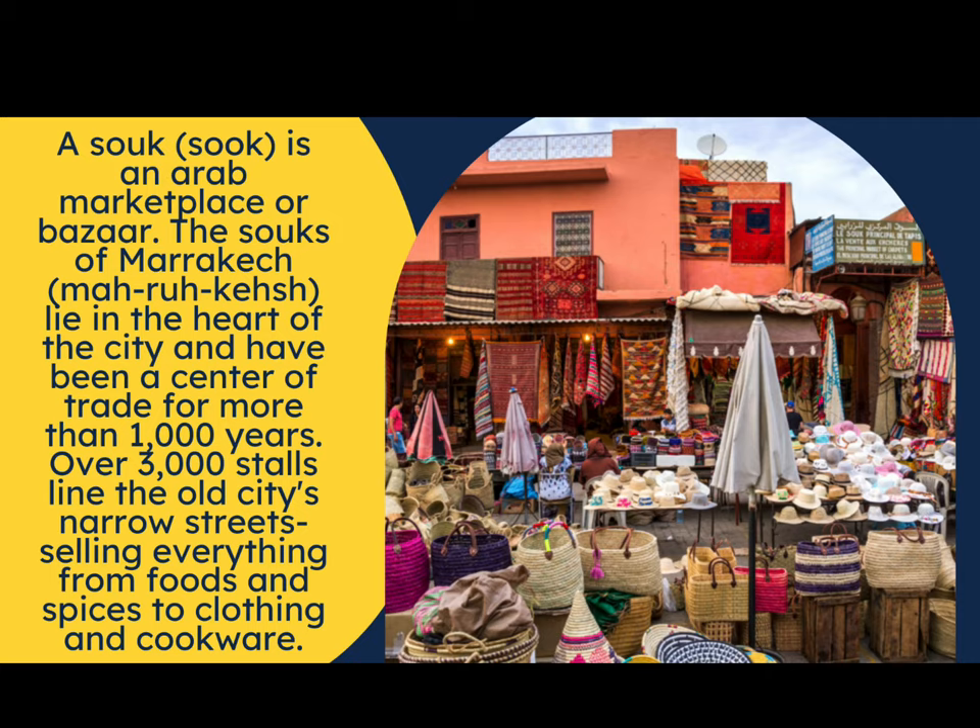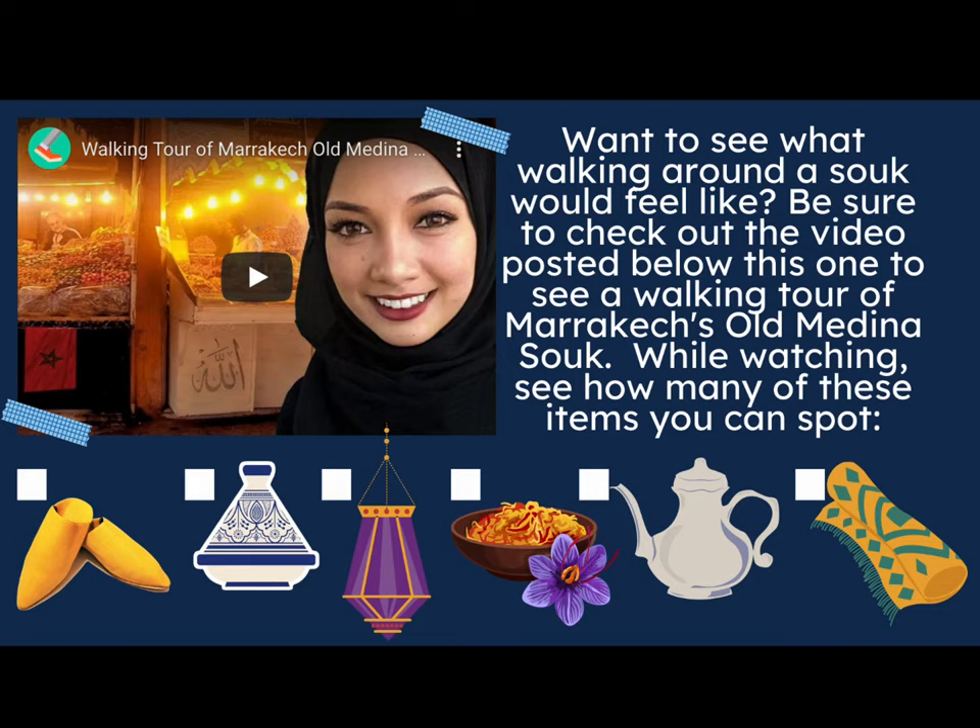Take a look at the picture and see if you recognize some things. I see woven baskets, I see rugs, I see hats — and this is just one of the many stalls that await inside for the people who visit the souk. If you want to see what walking around a souk would feel like, be sure to check out the video posted below to see a walking tour of Marrakesh's old Medina souk.